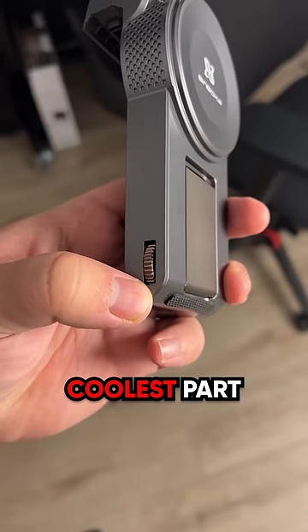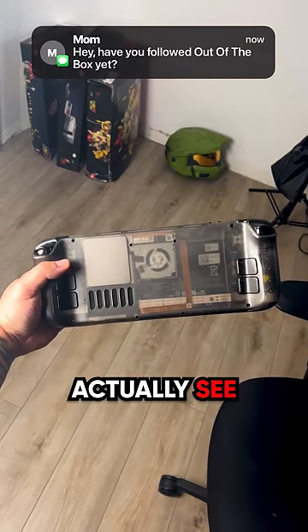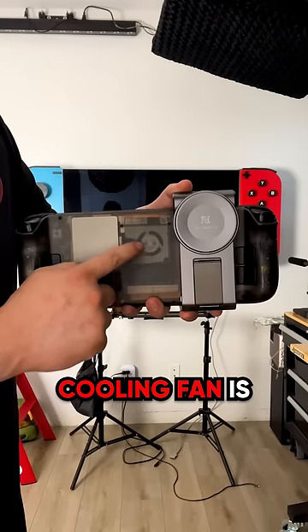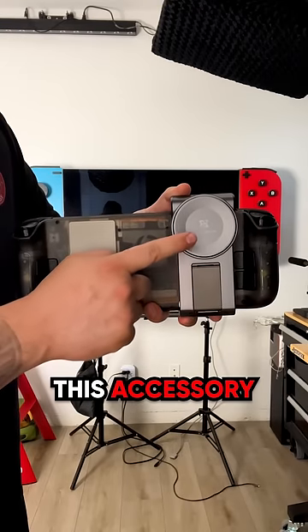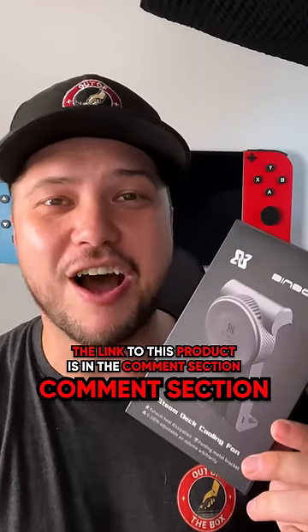The coolest part is it actually has a sturdy aluminum kickstand on the back. Because I have a transparent back on my Steam Deck, you can see that the built-in cooling fan is quite small. By adding this accessory, you're almost tripling the size of the stock cooling fan. If you want to pick one up, I'll leave a link in the comment section.